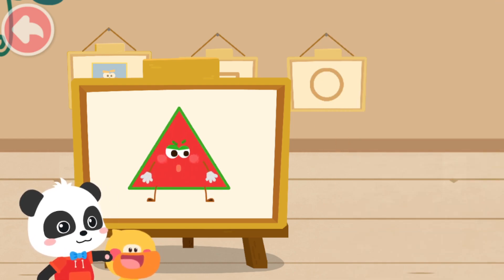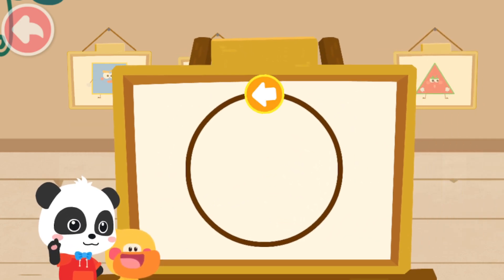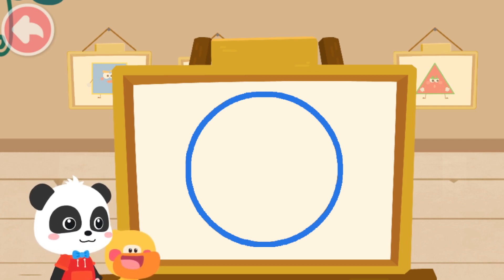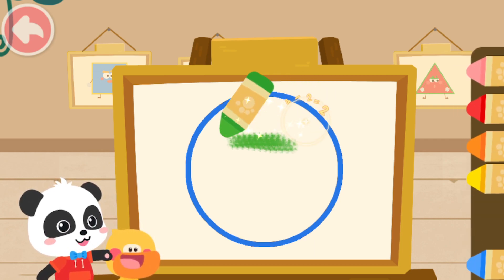Let's move on to drawing the little elf. First, we have to draw the shape of the little elf. Great job! Yeah! Then, color the little elf with the color you like.